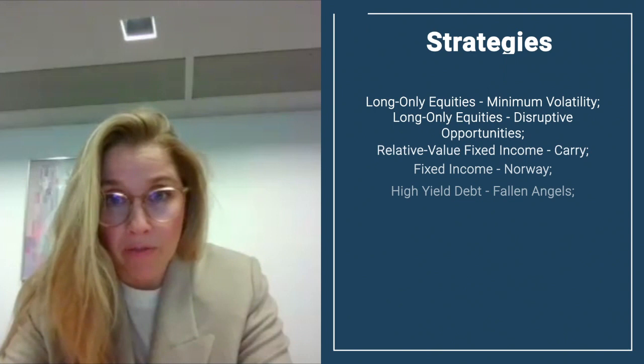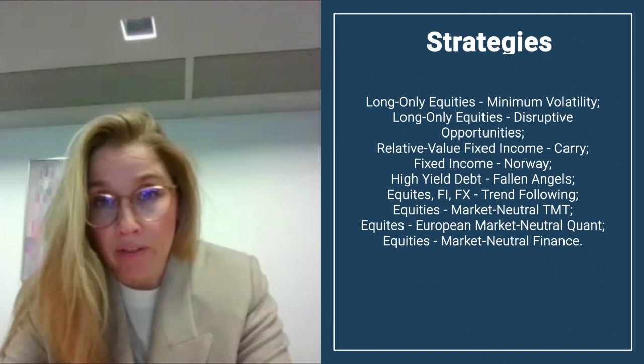What basis do you determine the allocations to each of the strategies? The basis of the allocation is that we expect to be roughly equally weighted in risk among the strategies. But we also look at return potential, volatility, and correlations between the strategies. If you were to group the strategies based on their role in the portfolio, how would you group them?